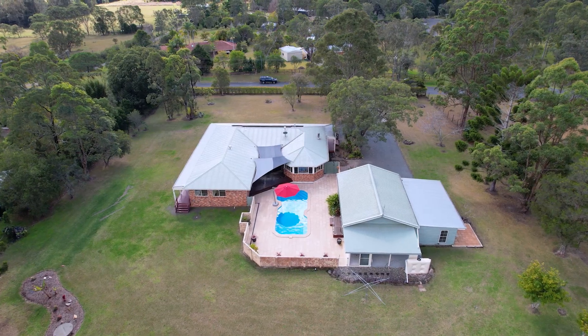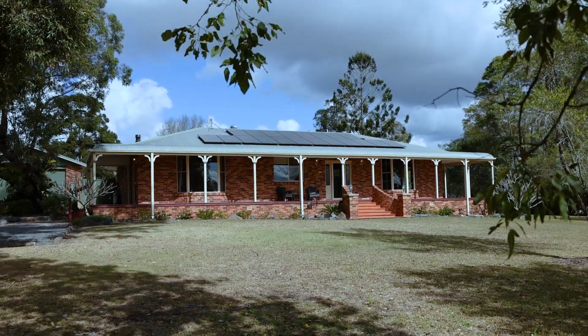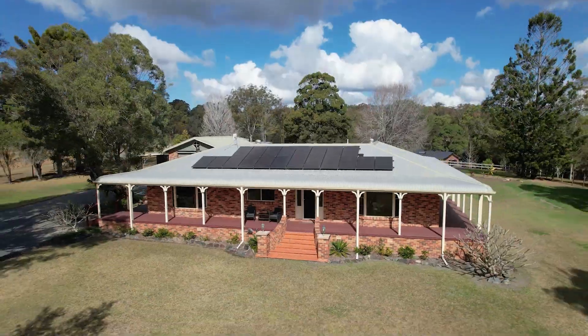On behalf of Matt and myself from Elders Lifestyle Group, I hope you've enjoyed the tour of 415 Sandcrox Road. We look forward to your inquiry and we can't wait to show you through. My name is David Meille.